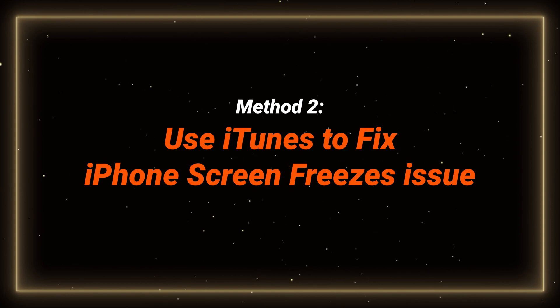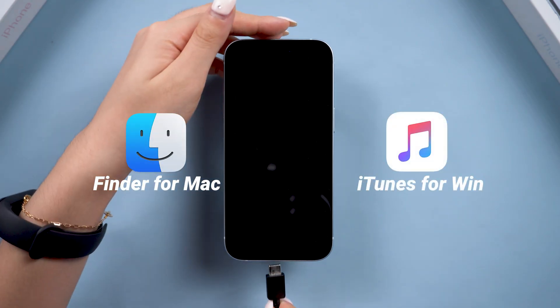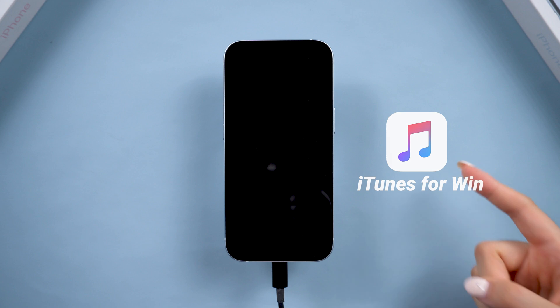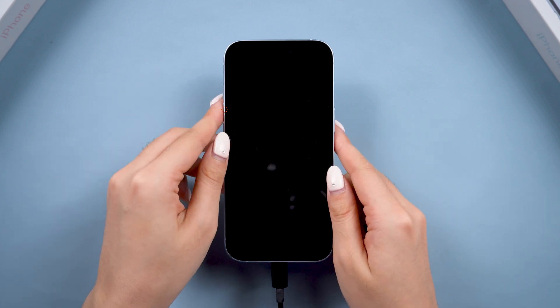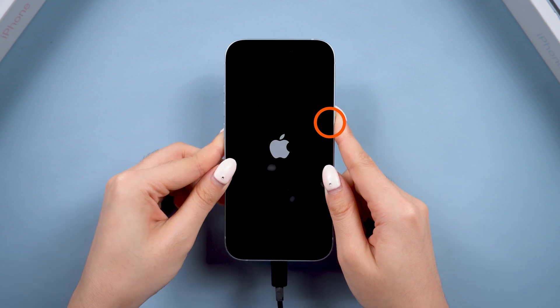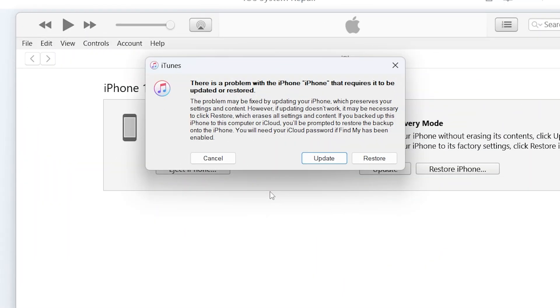Method 2: Update iPhone to fix the screen freezes issue. First, connect your device to a computer and open iTunes. After this, you need to enter recovery mode on your phone. The process is similar to a force restart, but you need to hold the side button longer. Release the buttons when the support interface displays, and iTunes prompts you about detected problems.